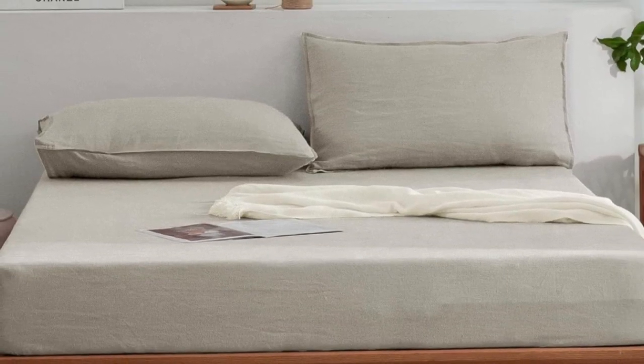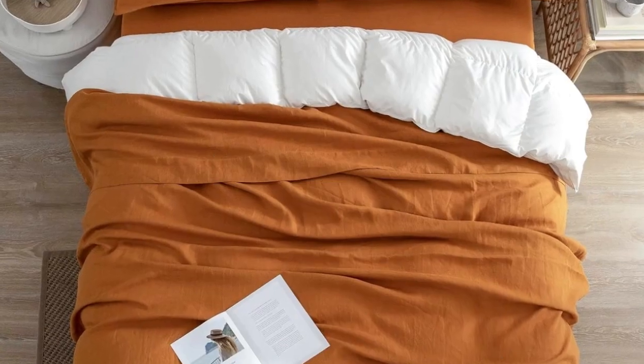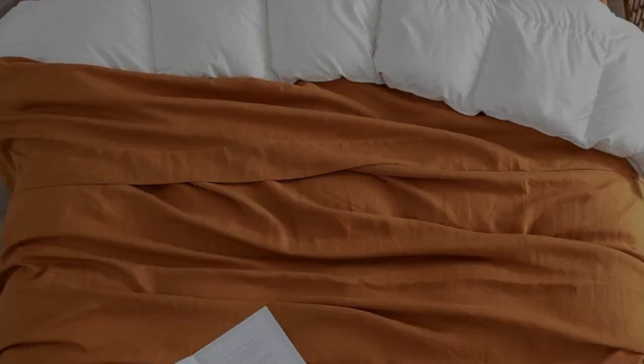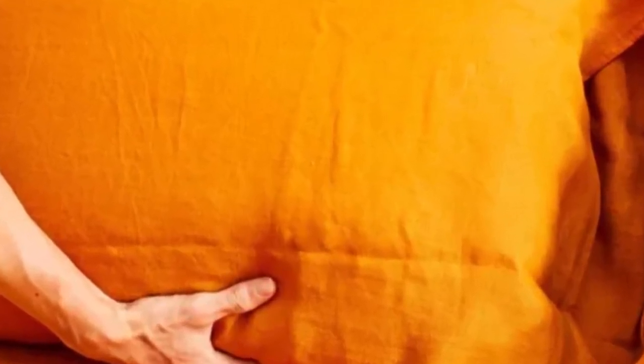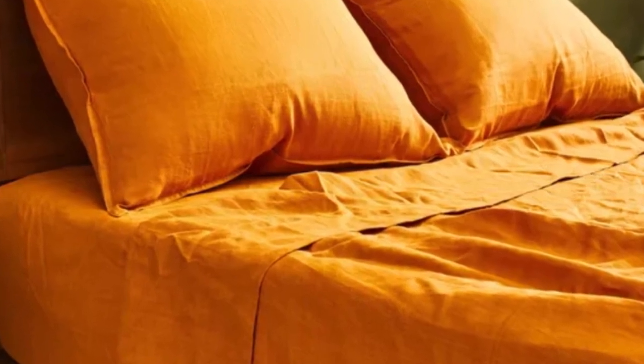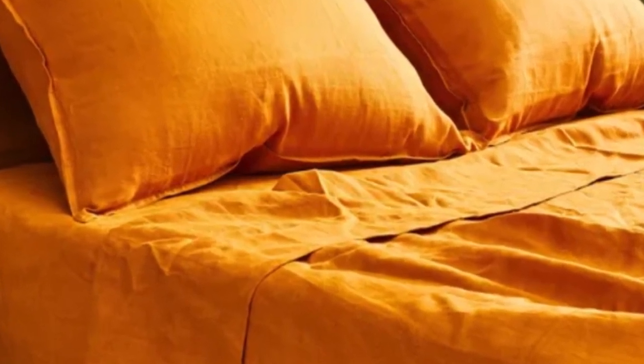The oil and foundation we used in testing completely disappeared from the fabric, though about 30% of the oil stain remained. Though there are a number of beautiful color options, sizes are more limited — only full, queen, and king are currently available. And while overall post-wash texture was good, these sheets did experience more shrinking than average compared to other inexpensive sheets we tested.